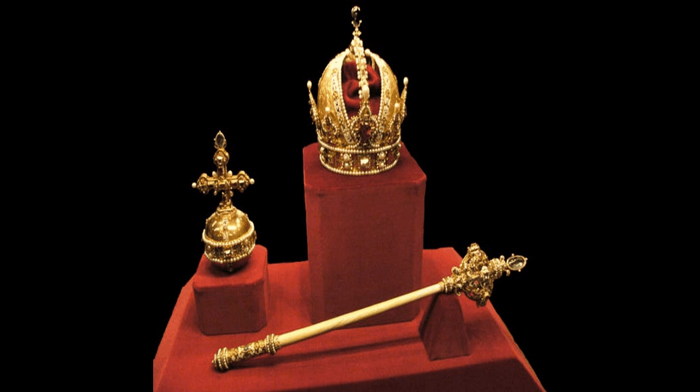Known as a closed or imperial crown, the arches and cross symbolized the king's pretensions of being an emperor of his own domain, subservient to no one but God, unlike some continental rulers who owed fealty to more powerful kings or the Holy Roman Emperor.